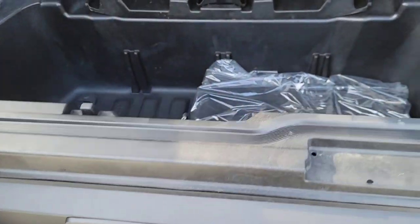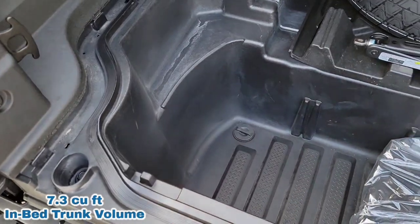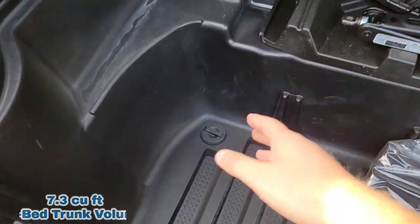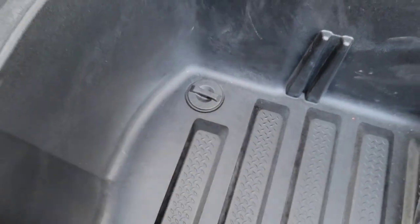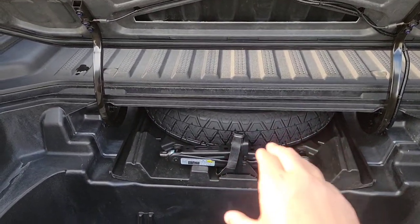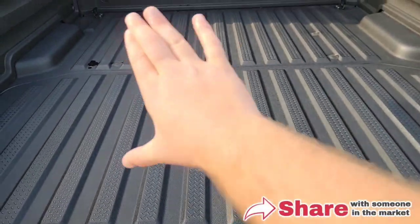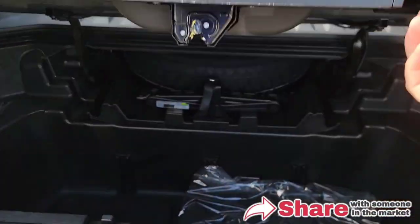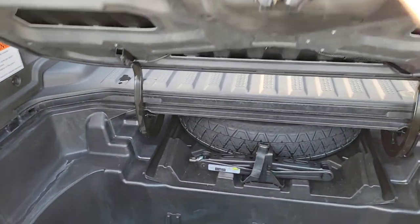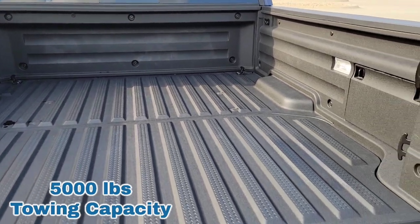You have an in-bed trunk right here. You can lock this if you want to — use it as dry storage or as a cooler. There's a drain plug right there. Then you have your spare tire underneath. If you're going to put anything heavy up here, I would definitely recommend taking your spare tire out and putting it in the back just in case you get a flat.